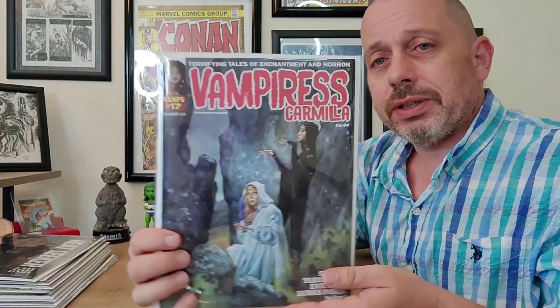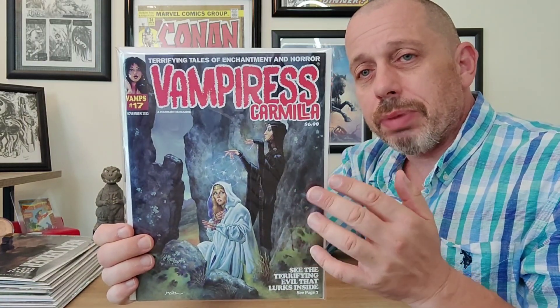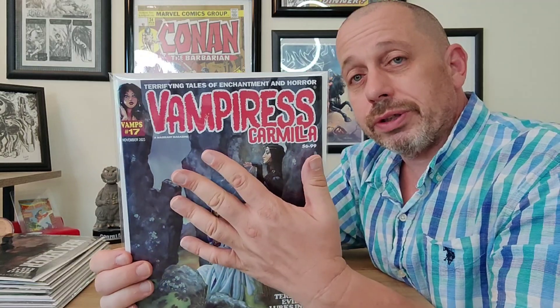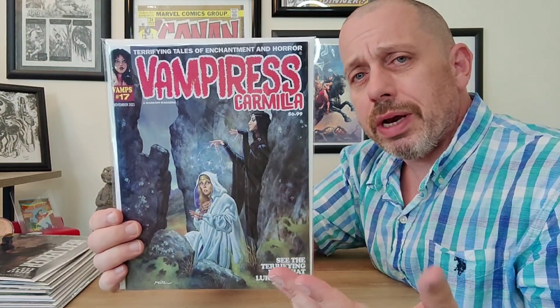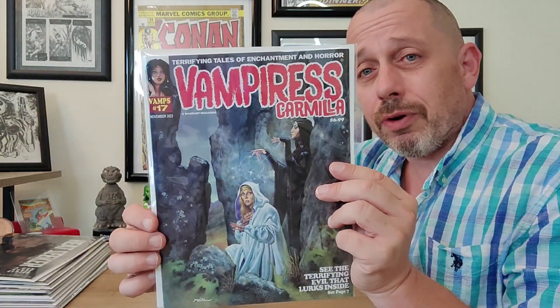You guys always hear me telling you to pick these up, especially if you like old horror — the Bronze Age horror. This is Vampire's Carmilla, very much the same style as those old horror books. It's a bunch of horror short stories in black and white magazine format. The difference between Shutter and Vampire's Carmilla is simple: this one is femme fatale horror stories, the other is regular horror stories — crime, monstrous, supernatural, all sorts. Just really fun magazine format storytelling. I love these series, they're so good.